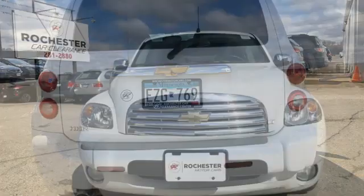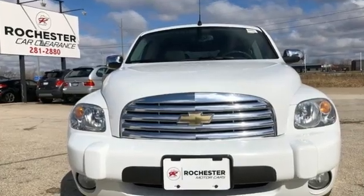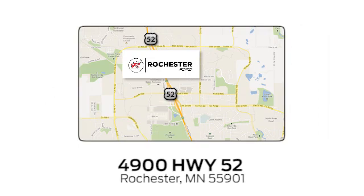Performance, value, durability — Chevy. The time is now. See it for yourself today. Experience the difference at Rochester Ford. We're conveniently located between 41st Street and 55th Street Northwest on Highway 52 in Rochester, Minnesota.